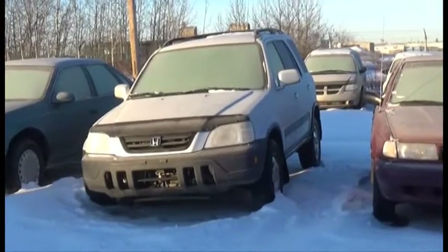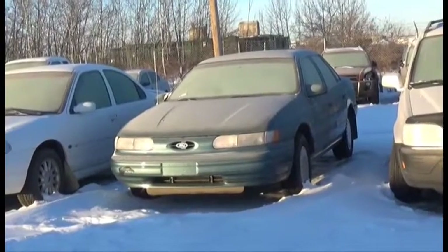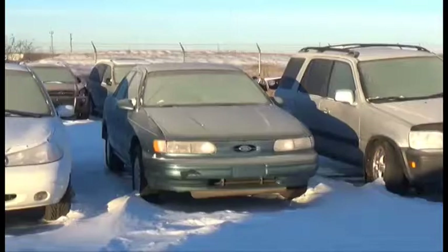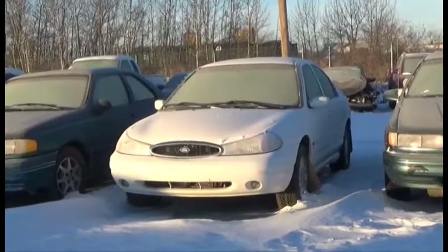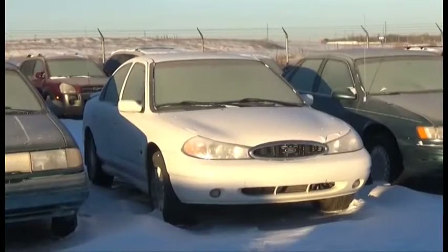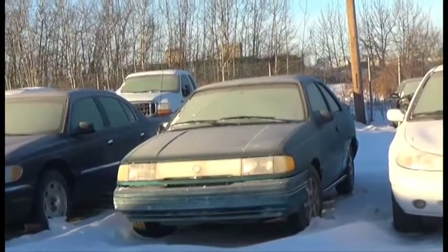Lot number 12 is the 99 Honda CR-V, AOD, All-Wheel Drive, Loaded. Lot number 11 is the 93 Ford Taurus, V6, AOD, Loaded, 125K. Lot number 10 is the 98 Ford Contour SE, V6, Loaded, it's active. Lot number 9 is the 93 Mercury Topaz, AOD, Air, it's active.